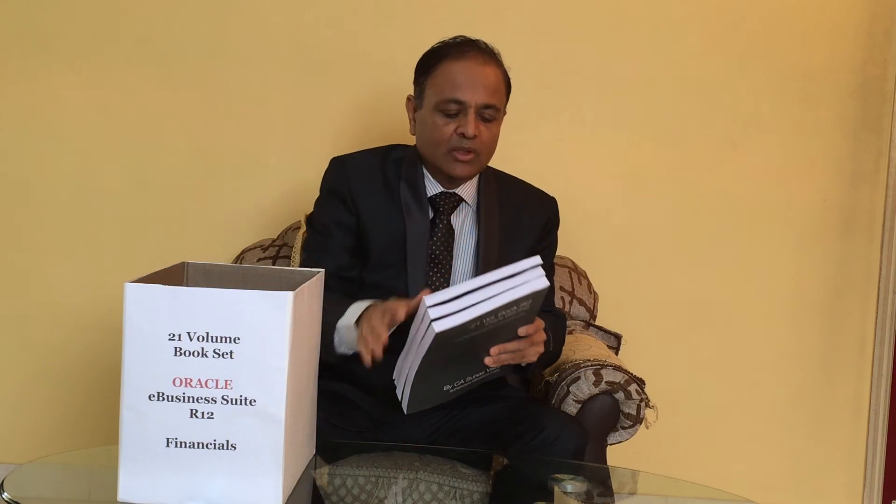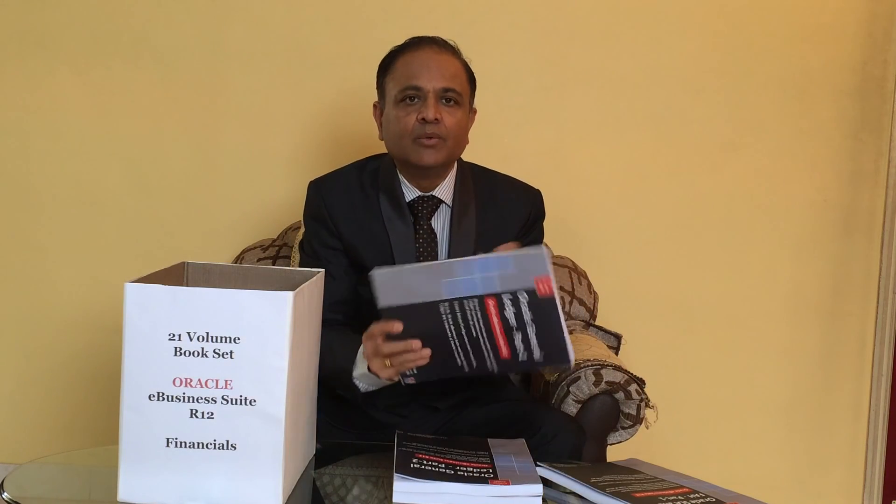Let us see how this multi-volume, multi-purpose book set is structured. The first module is General Ledger, which is divided into three core volumes of General Ledger and one volume of Oracle Sub-Ledger Accounting and Financial Accounting. Each volume describes certain setups and transaction flows, with screenshots taken directly from Oracle. This makes it very easy to keep the volume aside and actually execute the steps in Oracle.